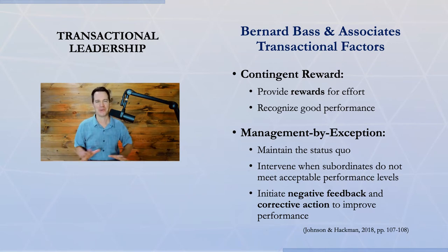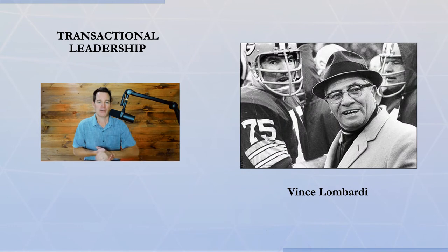Even though this sounds very old school, and it's really a managerial approach as much as it is a leadership approach, some very successful leaders have had this style. For example, Vince Lombardi is a famous football coach, considered one of the most successful coaches of all time, but he was known as being a very transactional leader — in fact, as many coaches are.